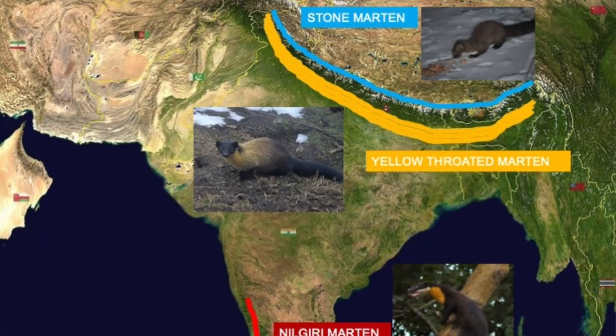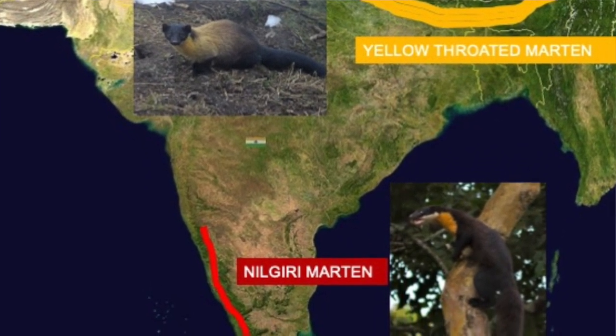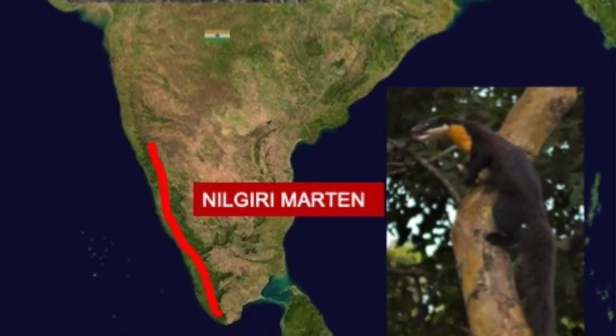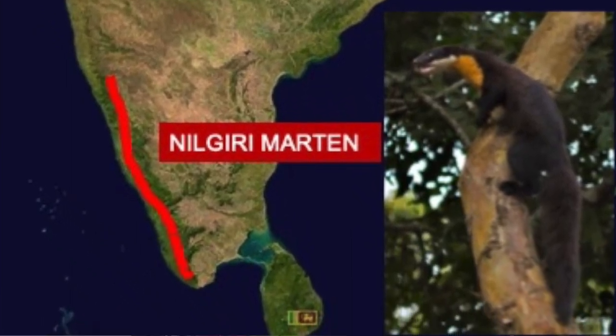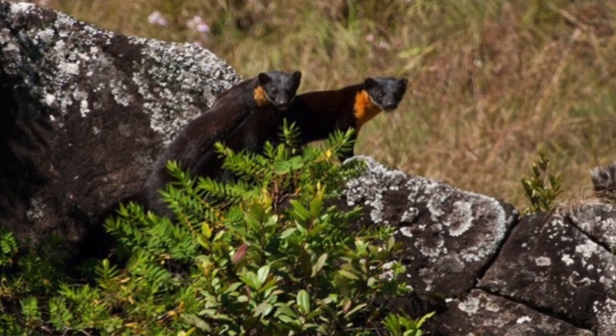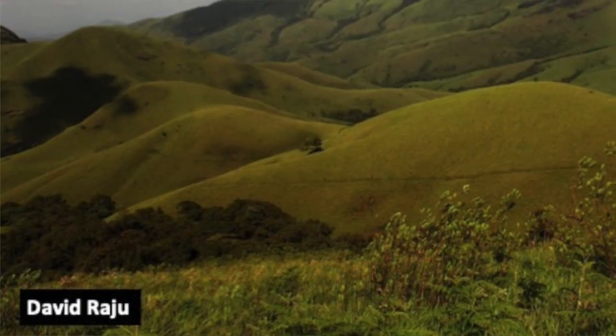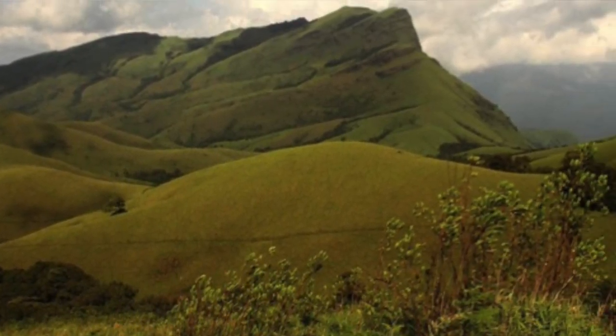India has three martens: the stone marten in the Trans-Himalayas, the yellow-throated marten in the Himalayas, and then the Western Ghats have the Nilgiri marten. Out of all these martens, the Nilgiri marten is definitely the rarest one, the least studied one, and very little is known about this animal. It's a cryptic animal. Earlier it was believed these animals prefer higher altitude grassland and sholas.